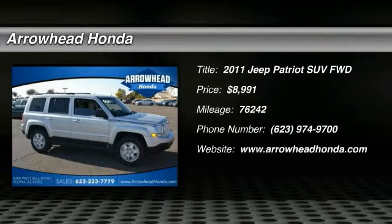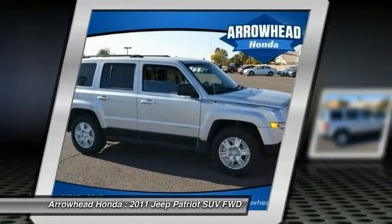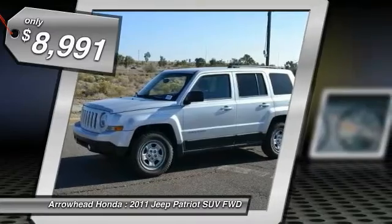The 2011 Patriot. The Jeep Patriot is unmistakably a Jeep. It looks like a cross between a Jeep Liberty and Jeep Compass, or maybe a three-quarter scale version of the big Jeep Commander. The Patriot has plenty of room inside for any size family and is priced below $10,000.